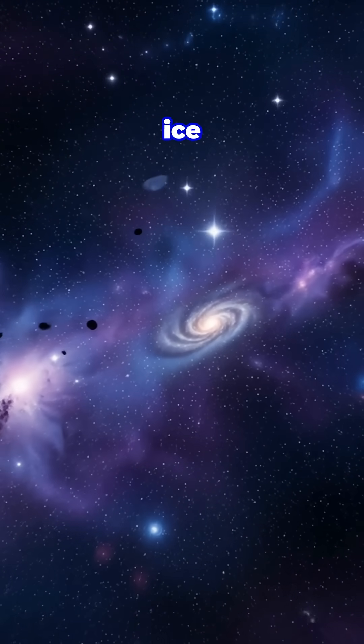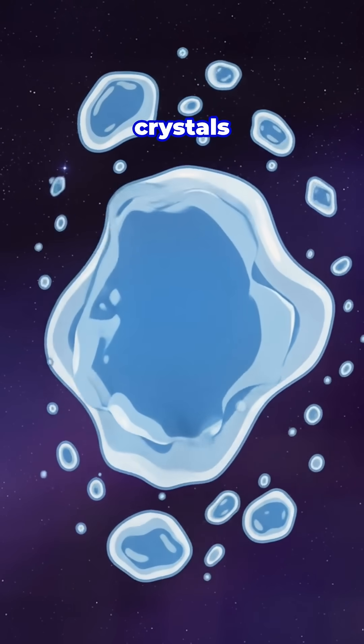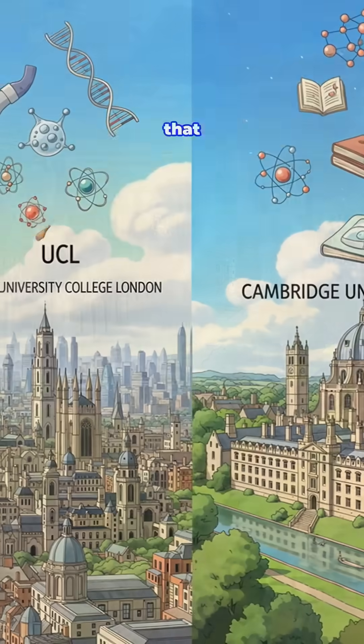For decades, scientists believed that ice in space was completely random and shapeless, nothing like the ordered crystals we see in snowflakes on Earth. But new research from University College London and Cambridge University has shattered that assumption.